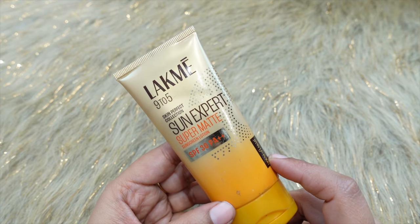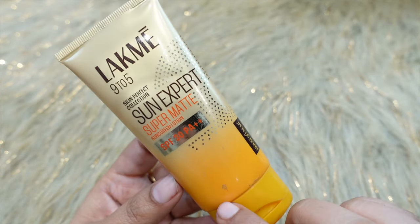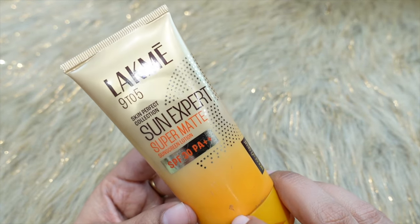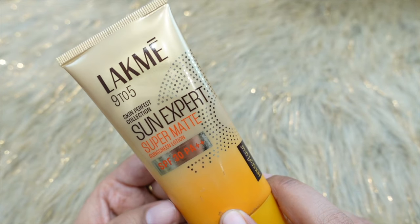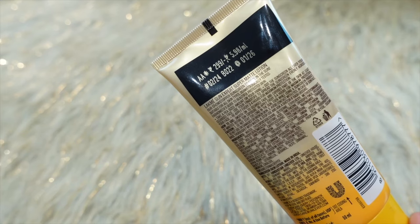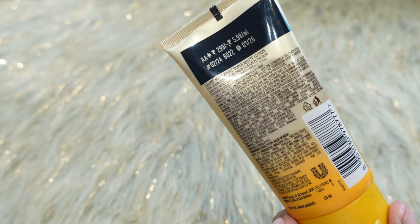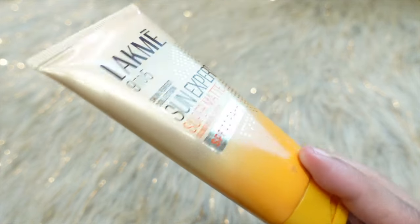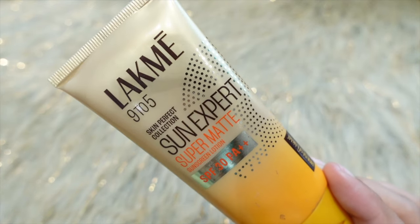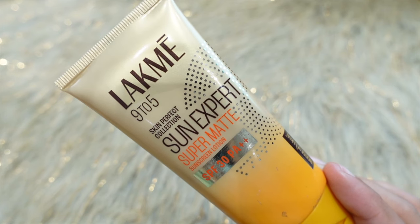This sunscreen lotion with SPF 30 already existed in the market, but Lekme has launched it again with new packaging. It comes with SPF 30 PA++, Niacinamide, Lemongrass, Cucumber, a lightweight formula, non-sticky, and an ultra matte finish. This is a dermatologically tested product.